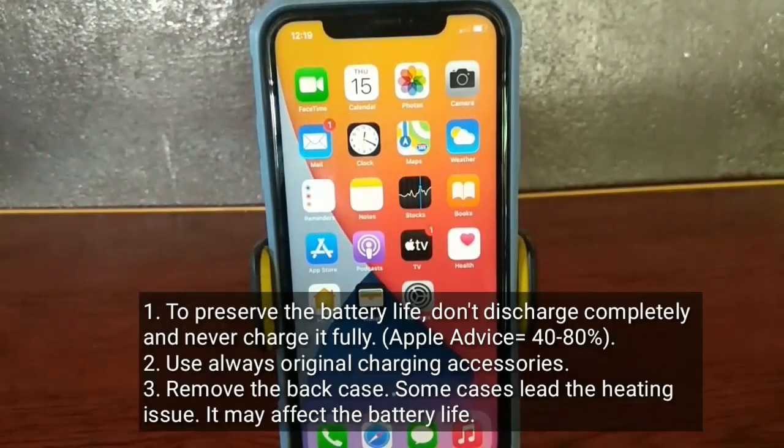To preserve battery life, don't discharge completely and never charge it fully. Always use original charging accessories. Also, remove the back case, as some cases cause heating issues which may affect battery life.